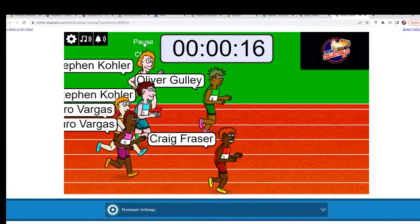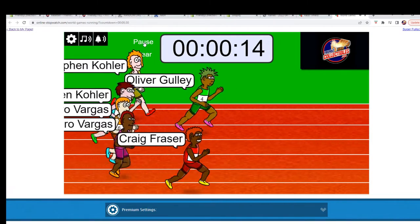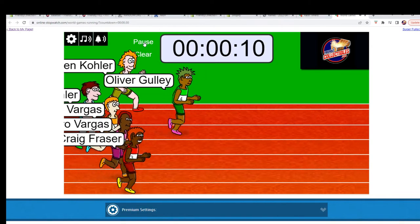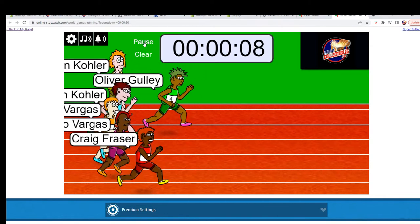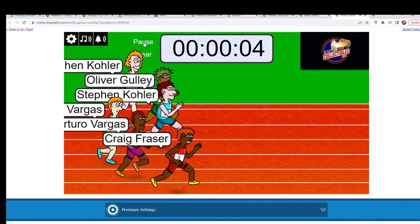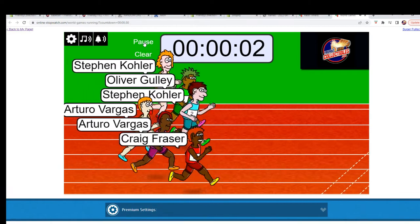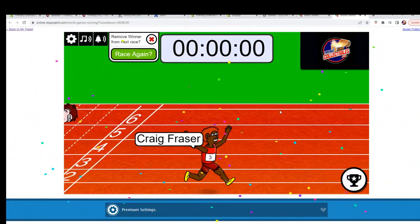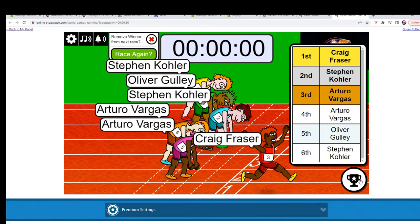They are running and gunning now. That was close right at the line! First and second place: Craig F, you took first, and Stephen K, you've got second. We will see you in the break — thank you guys, and congratulations!